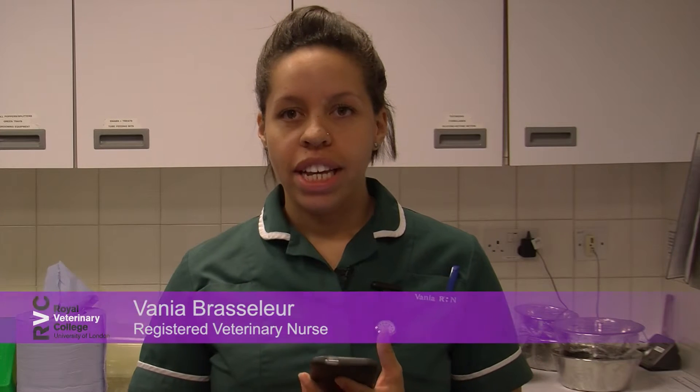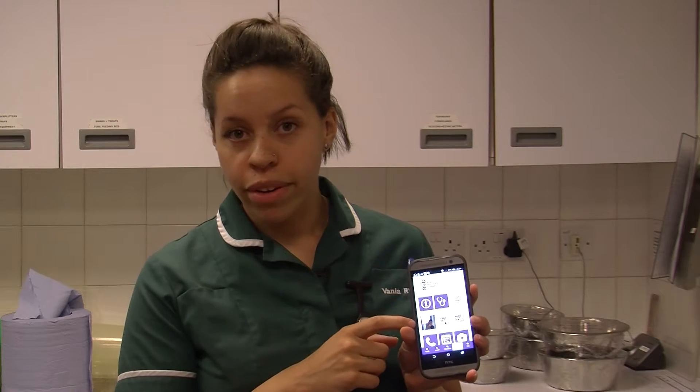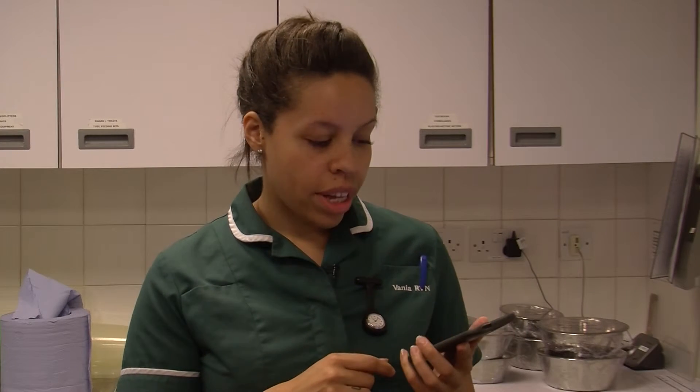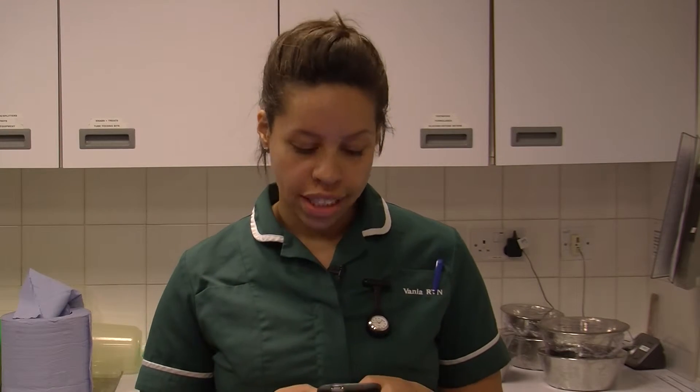What I really like about the RVC Pet Diabetes app — for starters it's really nice looking, it's purple which is one of my favourite colours. Also the fact that you can personalise it, so you can have a picture of your pet on it, which I think is really good. Also that it's free, which is always nice, and it's also available for Android and iPhone users, so it's something for everyone.